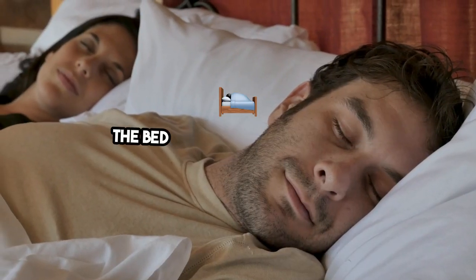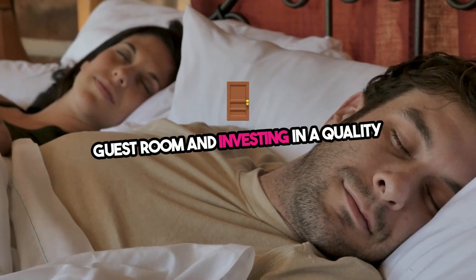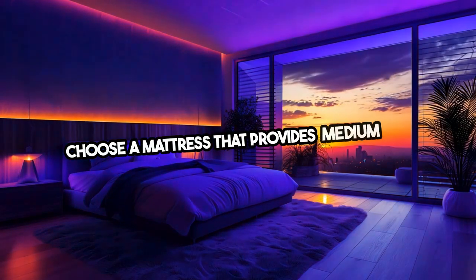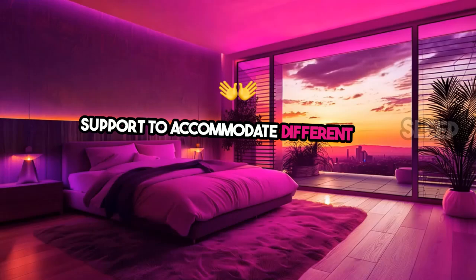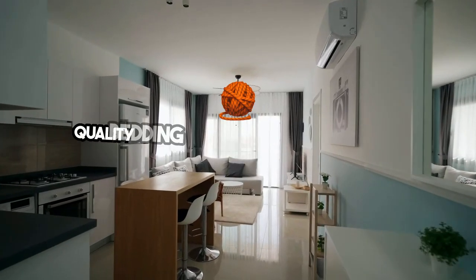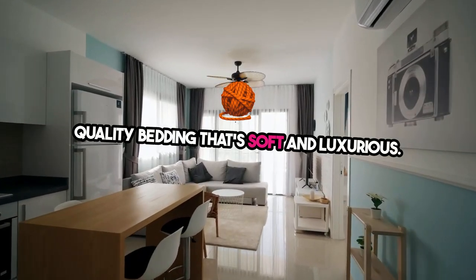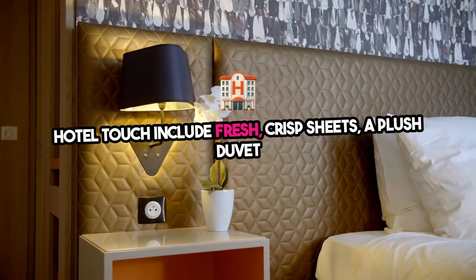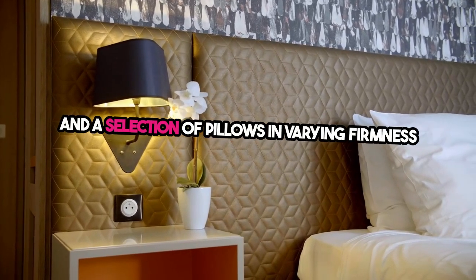One: the bed is the centerpiece of any guest room, and investing in a quality mattress will make a lasting impression. Choose a mattress that provides medium-firm support to accommodate different sleep preferences. Alongside the mattress, opt for high-quality bedding that's soft and luxurious. Hotel touch: include fresh, crisp sheets, a plush duvet, and a selection of pillows in varying firmness levels.